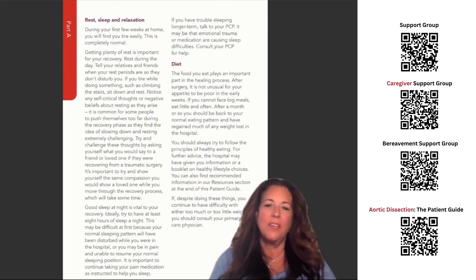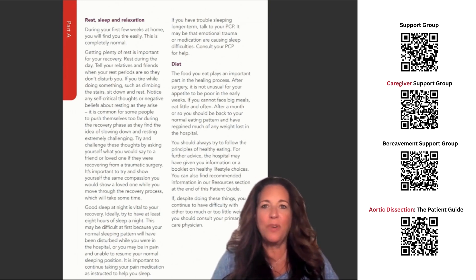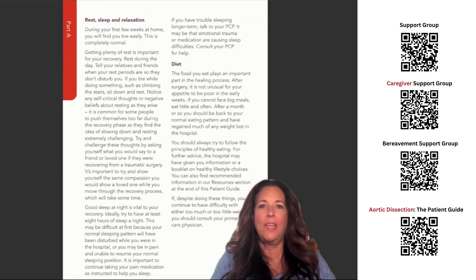Rest, sleep, and relaxation. During your first few weeks at home, you will find you tire easily. This is completely normal. Getting plenty of rest is important for your recovery. Rest during the day. Tell your relatives and friends when your rest periods are so they don't disturb you. If you tire while doing something, such as climbing the stairs, sit down and rest.